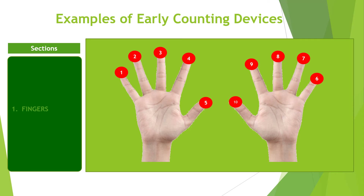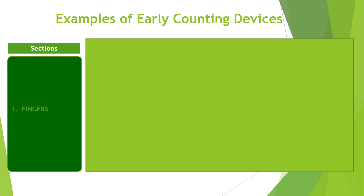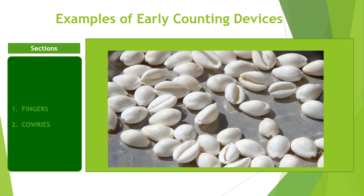Though adults can count up to 10, 20, or 40, for children it might bring total confusion. Another one is cowries. Cowries were used as currencies in the early days, and became an important tool for counting numbers and performing simple arithmetic. Though they are not easily seen today, their usefulness in the early days cannot be overstated.